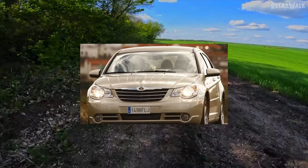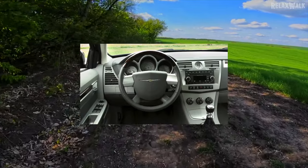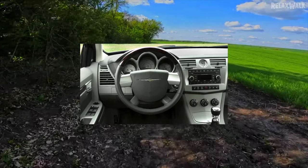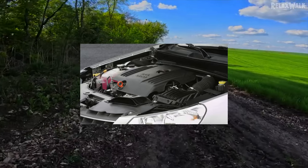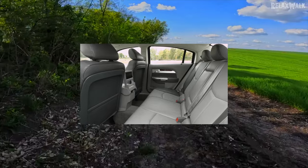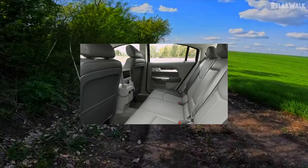Brake pads and discs withstand 20,000 and 50,000 km, respectively. The rear suspension is independent multi-link. Stabilizer struts serve an average of 80,000 km, and bushings last longer. Shock absorbers withstand up to 120,000 km. Major repairs, including replacement of arms with silent blocks, will be required closer to 170,000 km.